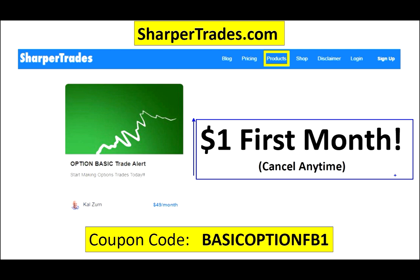If you like it and you stick around, it'll obviously go to $49 in the second month, but you can cancel at any time — there's no requirements. You can do it for a month or two, you can do it for a week or two. The first month is only $1. So if you really want to learn to trade, I highly encourage you to go to sharpertrades, check out the basic alert, type in this code, and you'll have the chance to try it for $1 for the first month. Look forward to seeing you there.